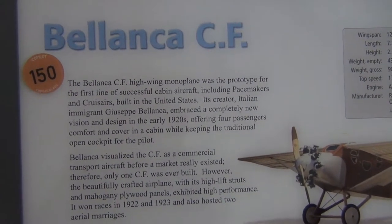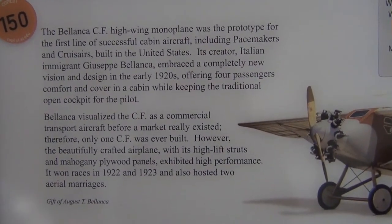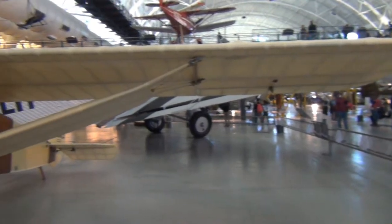Here's another old one — Blarica CF, high-wing monoplane. Looks like it's almost all wooden built.